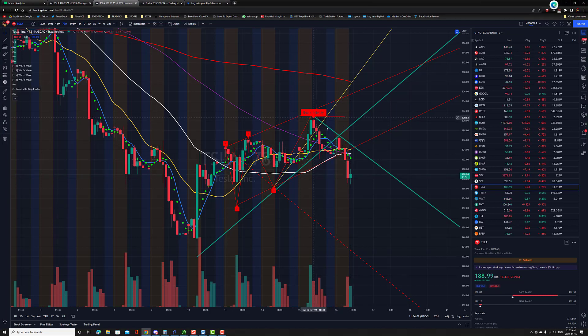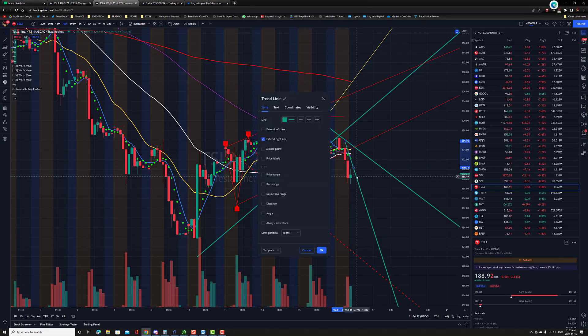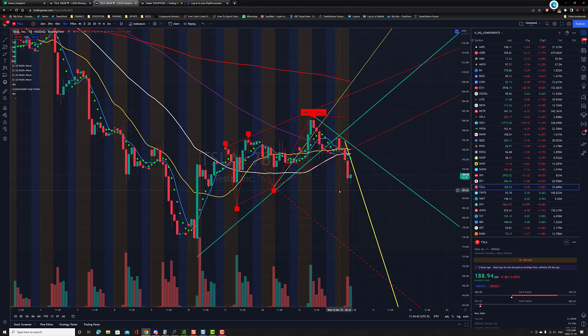Once you've connected those points, you can see that as price moves away from that 25 to 30 degree angle, you can draw an extension line at 45 degrees. Now you have two ways of looking at price — the initial shallow trend line and the steeper impulsive extension.